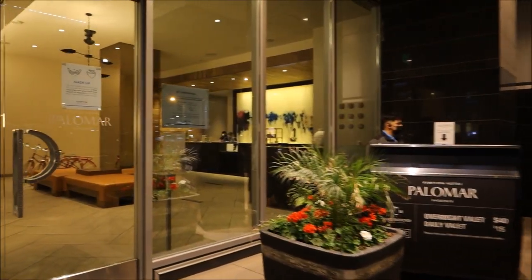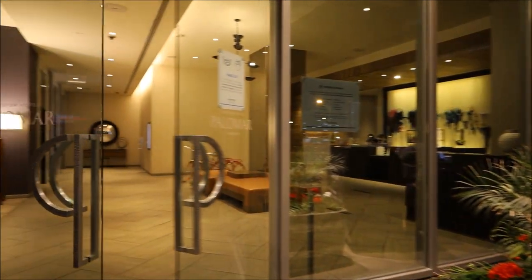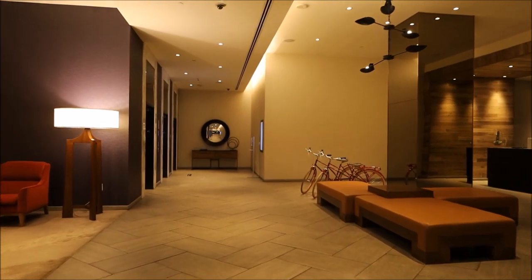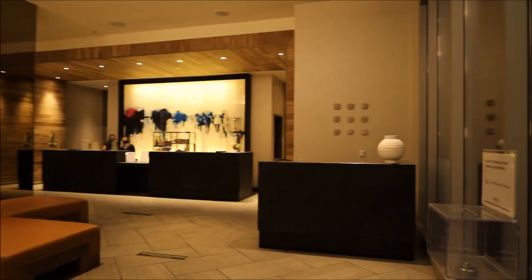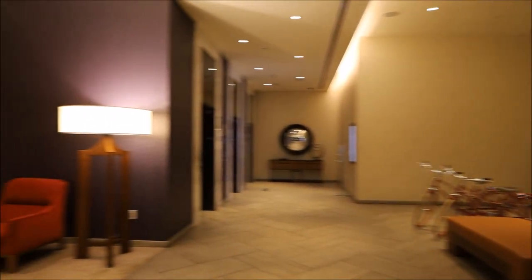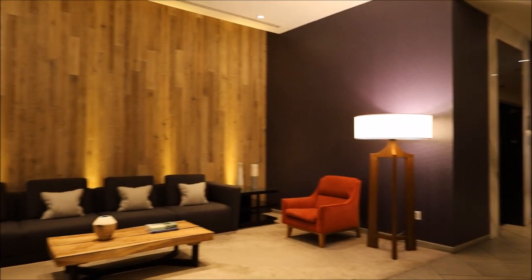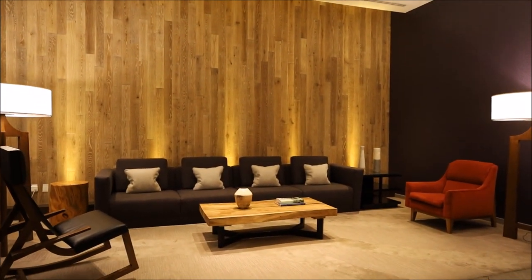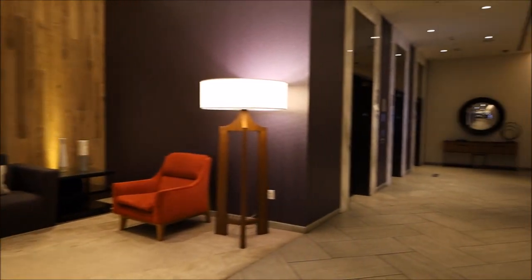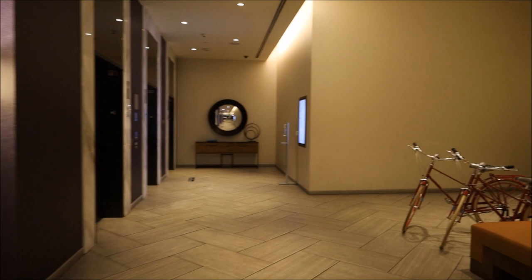I'm going to take you upstairs right now and give you a tour of my room. If you've watched my other videos, you know that I love Kimpton. One of the primary reasons is because they are extremely dog and pet friendly. There's no additional fee, there's no cleaning charge, nothing like that, and there's no breed or size restrictions.